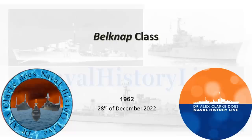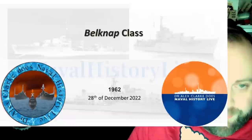It's the Belknap class. That's fun — it is fun. They are an interesting class. I would be tempted, under other circumstances, probably to call them the Leahy Class 2, Batch 2s, because they are very, very similar to the Leahys. Very similar to the Leahys.